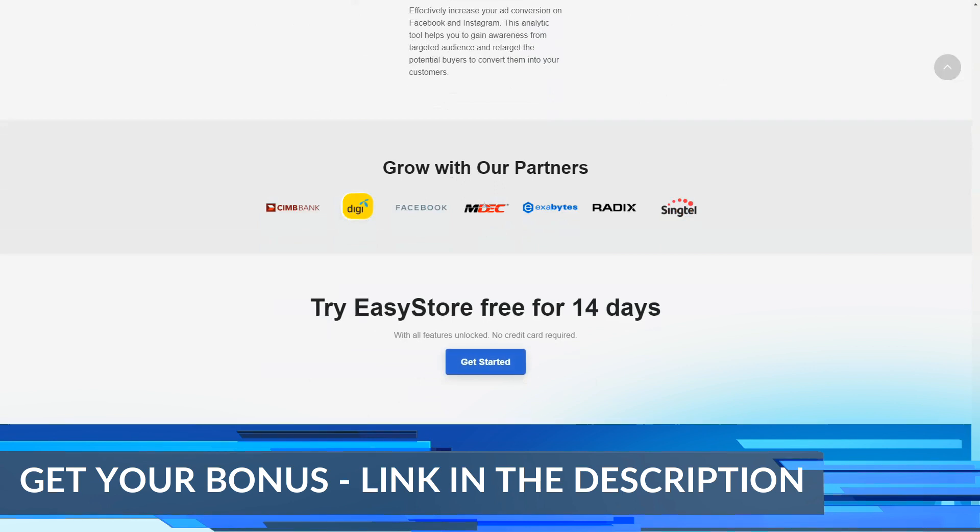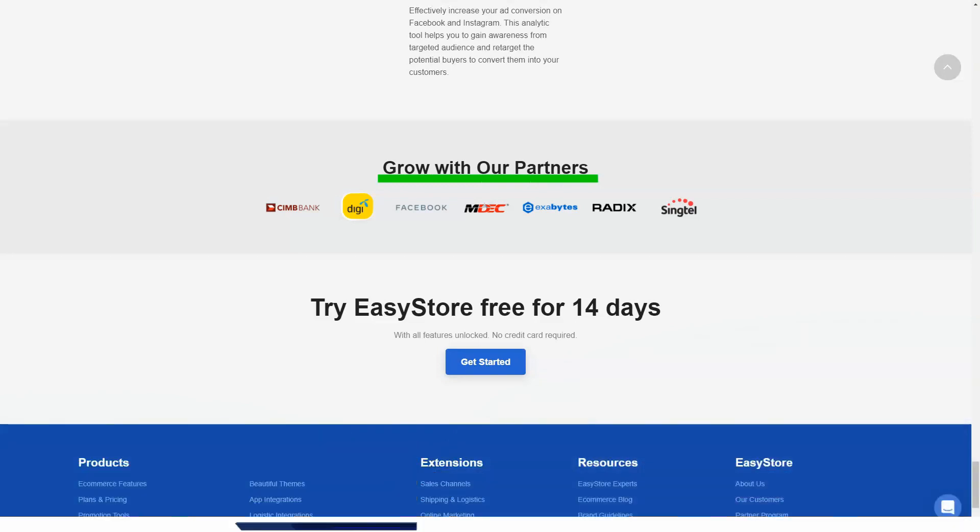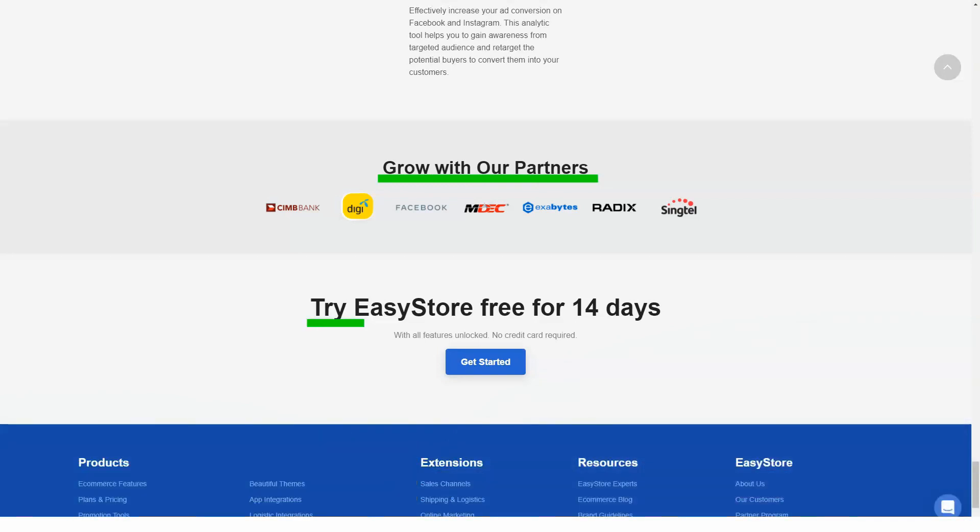So if you're looking to create a one-of-a-kind website, EasyStore might not be for you. Or you'll have to shell out more money for a developer who can create your own theme.